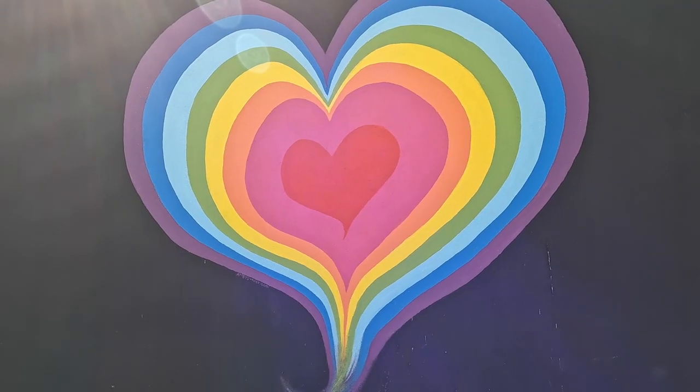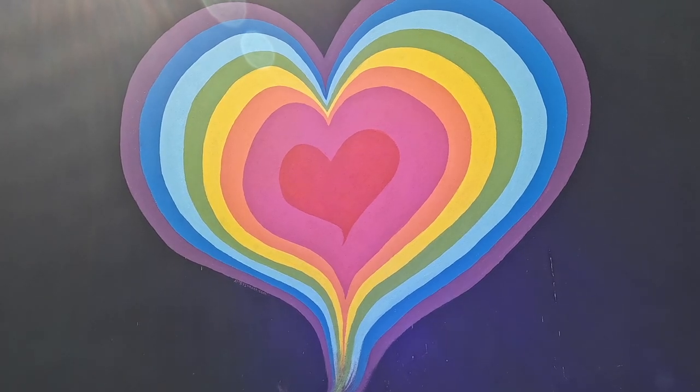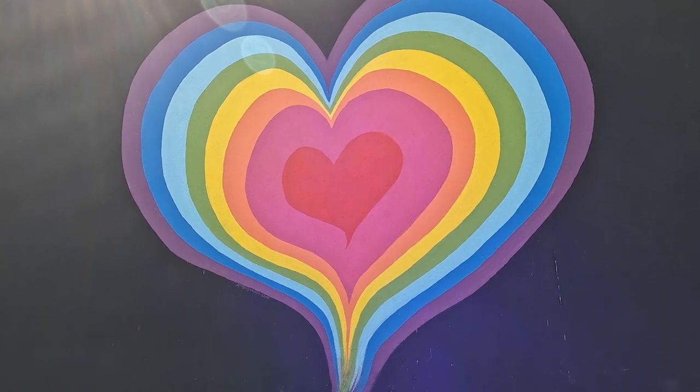Be sure to like and subscribe and follow along for new videos about New Mexico and other Western US destinations coming soon. Thanks for watching, and be sure to ask any Santa Fe questions in the comments below.